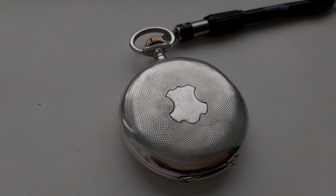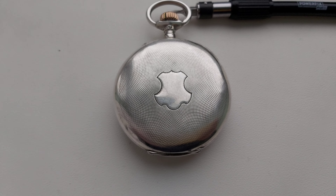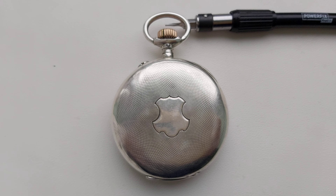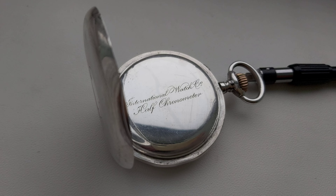This is the back of the watch. The case has been worn and has some patina, but still it's in good condition.